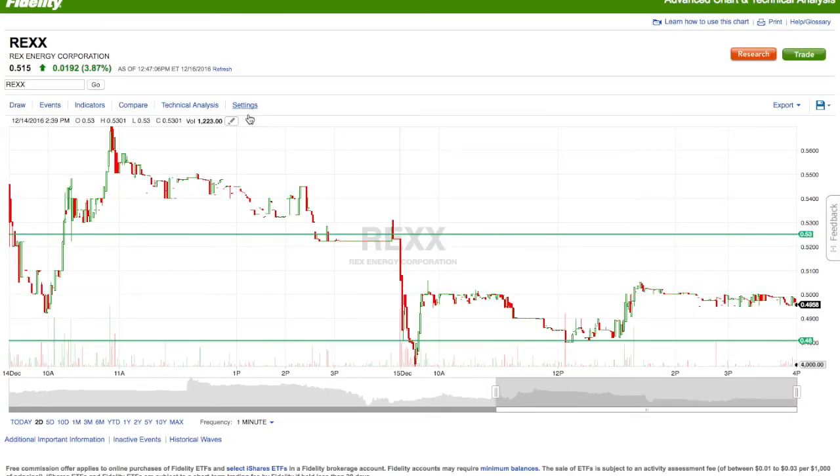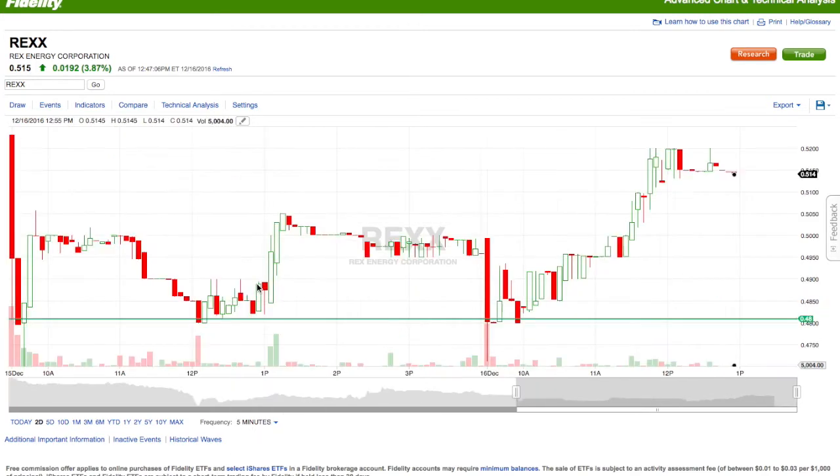What's going on traders, this is Ricky with TechBud Solutions. Today the team and I traded Rex, just like we did yesterday, but today it had a little bit more movement. Let me go ahead and refresh the screen to get a better analysis for you.